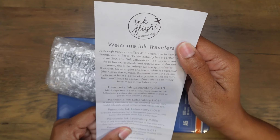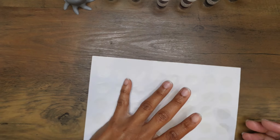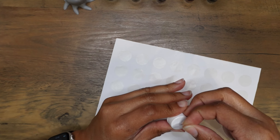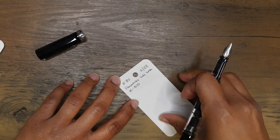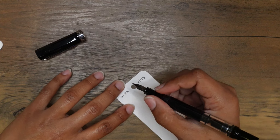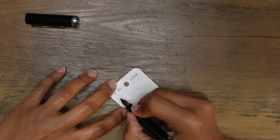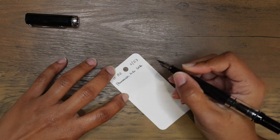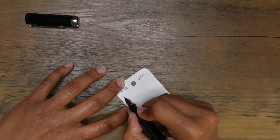We've got Pannonia inks. Although Pannonia offers 41 ink colors in its standard lineup, owner Mate Bikfalvi actually has a portfolio of over 200. The ink laboratory is a way to share these fun experiments and reduce waste. For the names, the letter references the type of color — L equals violet, for example — and the number is sequential; the higher the number, the more recent the color. If you must have a bottle of any color in this month's box, you'll have to contact Pannonia to see if they have more in the laboratory.